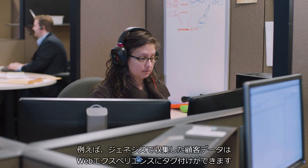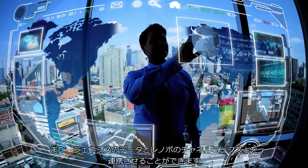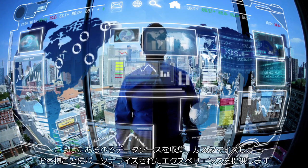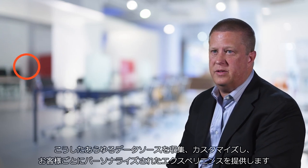As we're able to tag the data from Genesys to their web experience, we're able to take the Genesys piece plus the Lenovo channel mix. We take all those different data sources and customize and personalize the experience for the customer.